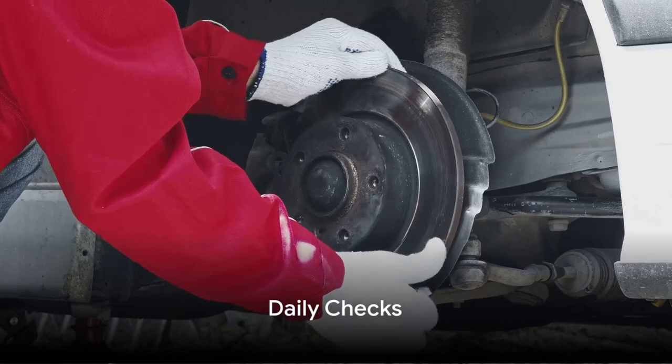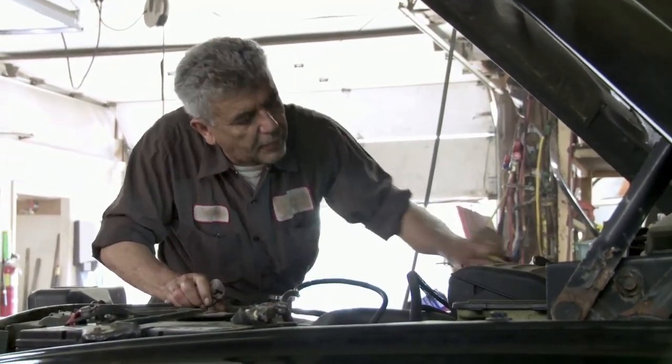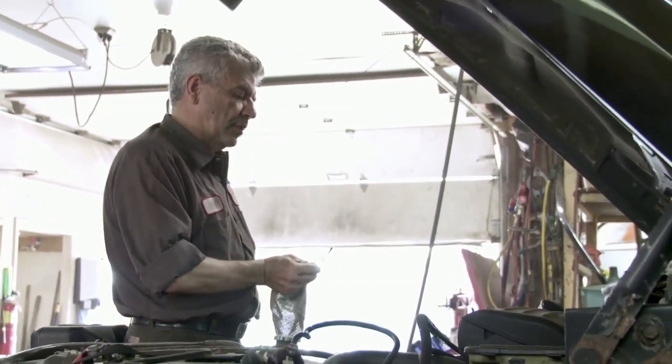Consider your RV as a second home, or maybe your primary one. Like any home, it requires regular upkeep. Break down these tasks into daily, weekly, monthly, and annual checks.